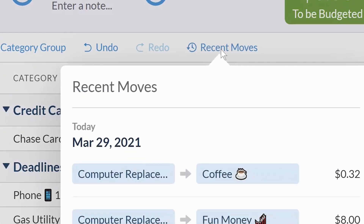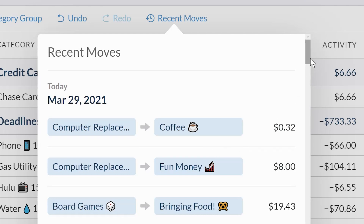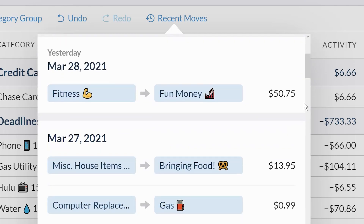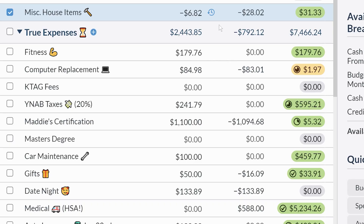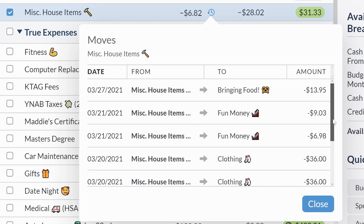If you want a bird's eye view, Recent Moves allows you to see all the times money has moved around in your budget in the last 34 days. So if you're trying to remember why you don't have as much in dining out, you can now see that you moved some of that money over into home repairs two weeks ago when you needed to fix the fridge. If you want to zoom in on a single category's movement, you can click the icon next to the budgeted number and see three months of Money Moves.